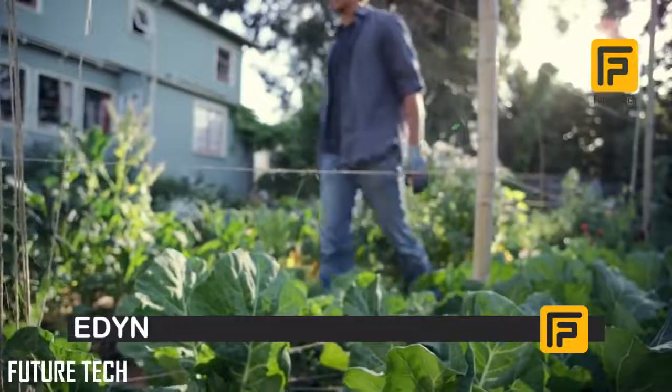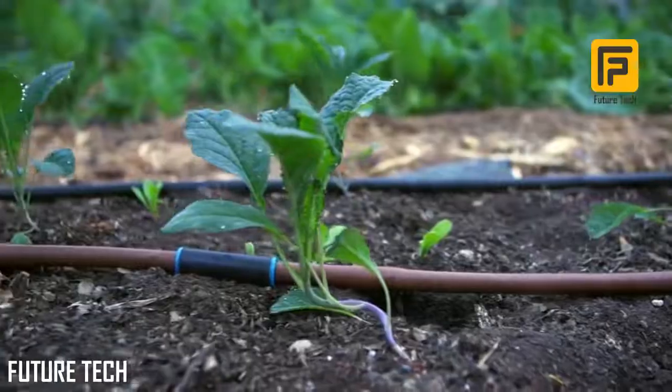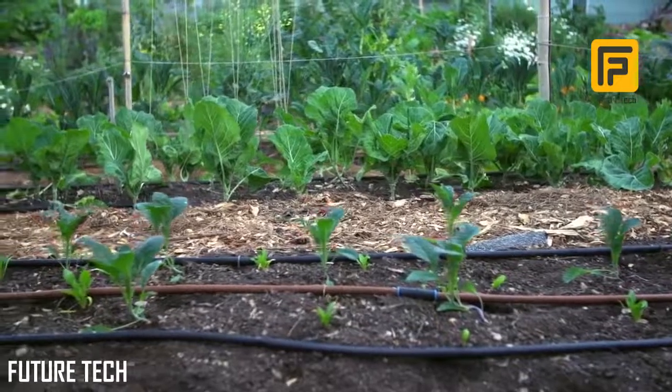A garden is a fusion of light and air, earth and water. It's a living, breathing thing. A good gardener has to be mindful. You have to understand the interaction between all of nature's elements and what those mean for your plants.